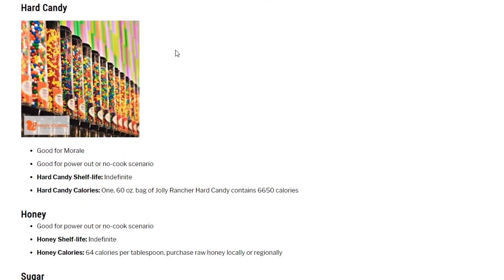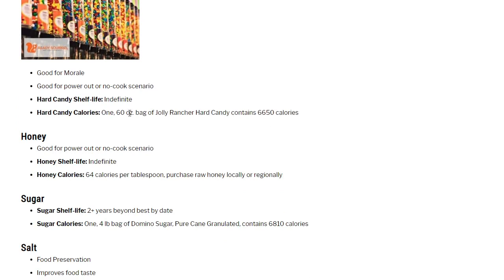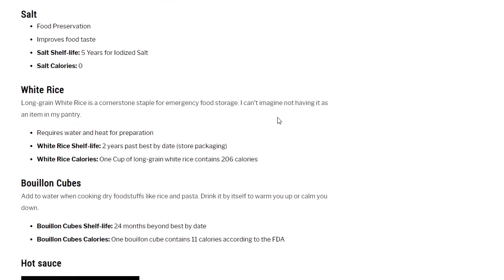Hard candy: good for morale. If you like sweets or have people who do, it helps. I'm a fan of Jolly Ranchers, so I've got some bags. Hard candy shelf life, if stored properly, is indefinite. One 60-ounce bag of Jolly Rancher hard candy contains 6,650 calories. Honey: indefinite shelf life, 64 calories per tablespoon. Purchase raw honey locally or regionally — it's one of the superfoods for long-term storage. Sugar: 2-plus years beyond best-by date, or much longer if hermetically sealed in a number 10 can. One 4-pound bag of Domino's pure cane granulated sugar contains 6,810 calories.